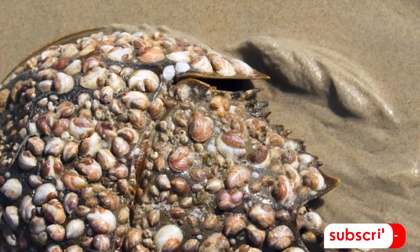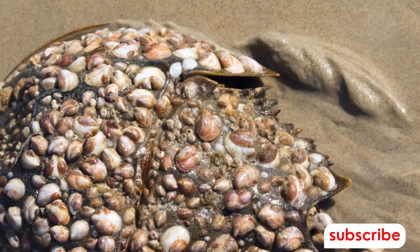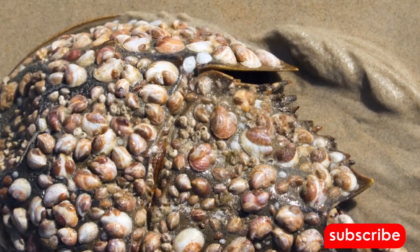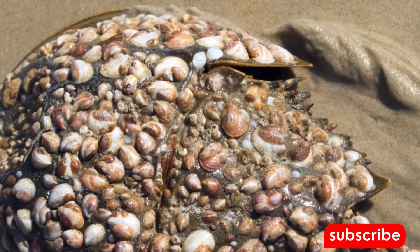In the Devonian period, around 375 million years ago, horseshoe crabs had become a common sight in the world's oceans. They had evolved to become larger and more robust, a testament to their adaptability and resilience.